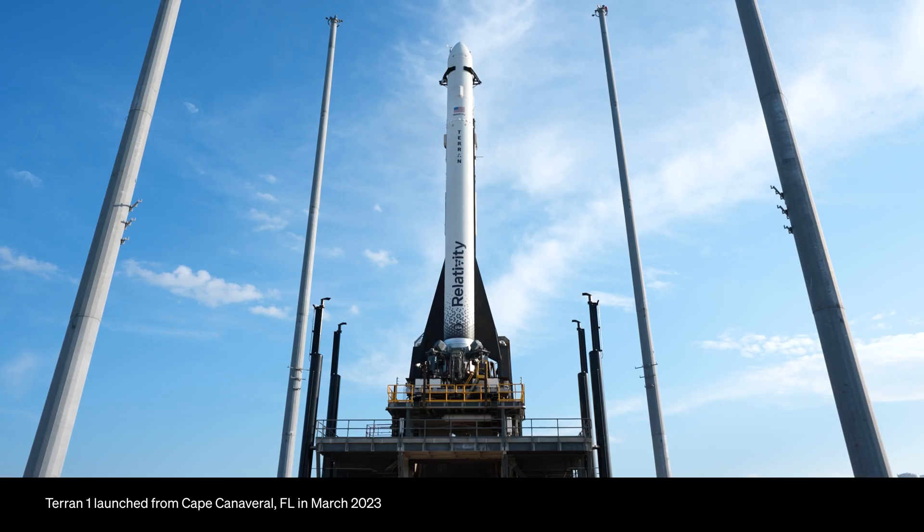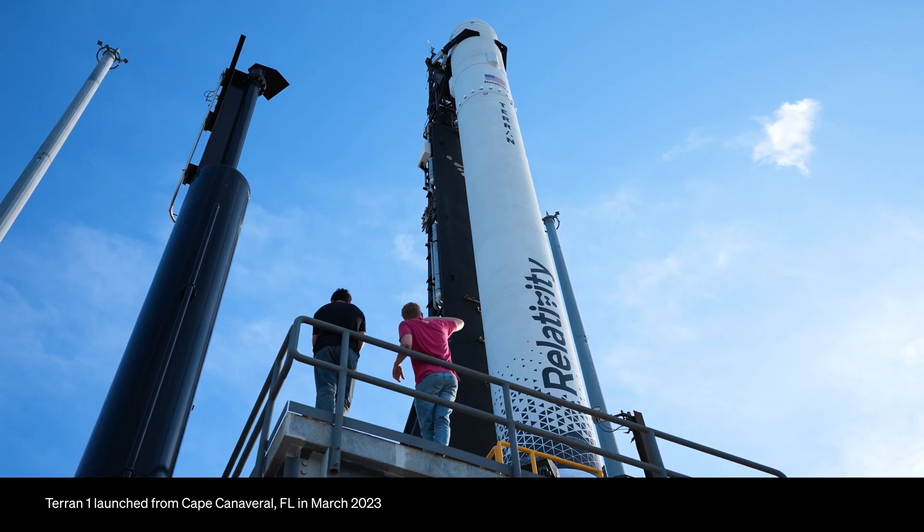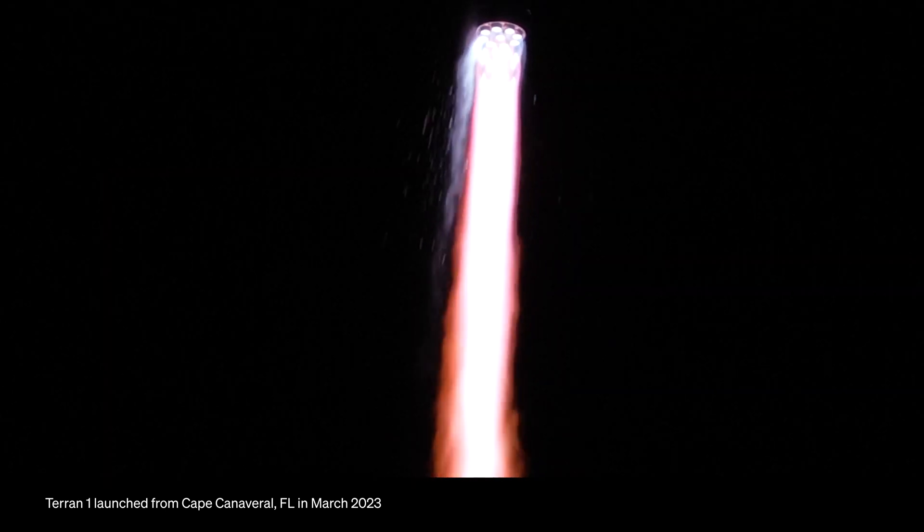One of the most misunderstood things about Relativity is why we were 3D printing barrel sections on Terran 1. When I started the company nine years ago, we knew that additive manufacturing was really only able to build about a cubic foot in scale. I thought that with a bunch of smart people and time, we could push the boundaries of what that technology was capable of — and we did. We built a rocket that was 85% 3D printed and launched it to space.